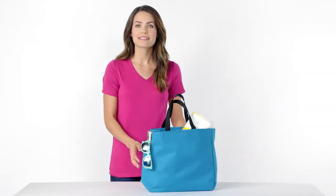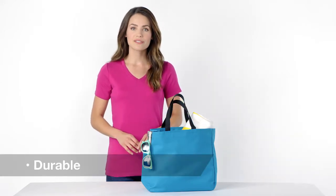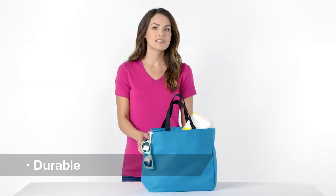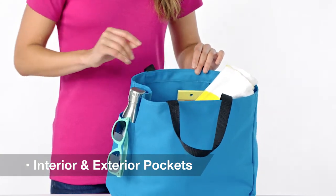One of our best-selling bags, the Essential Tote carries quality and value stylishly. This strong, durable tote is available in a rainbow of colors and is ready for decoration. In addition to its great looks, this bag also is functional with interior and external pockets.